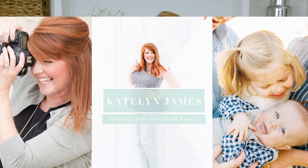Hey there, and welcome to my YouTube channel. I am Caitlin James. I'm so excited that you're here. This is a place where we empower and equip photographers to build profitable and purposeful businesses, while also letting you see a little bit into the behind the scenes of our day-to-day life.